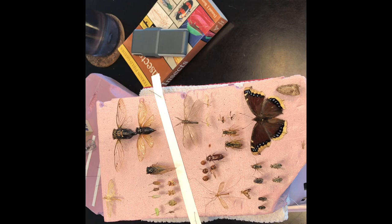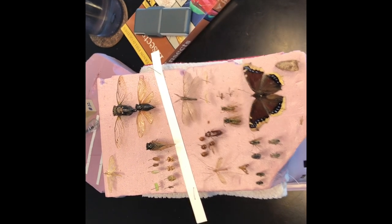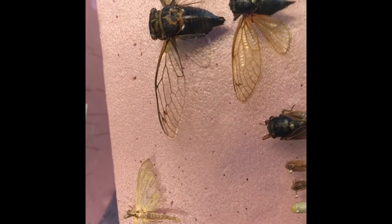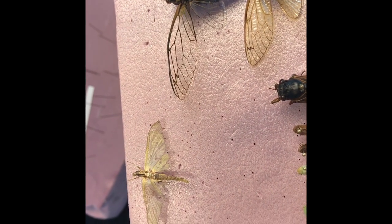These insects are those that were either caught against my windows in the house or were easily collected outside. Up here, the first one you see is a mayfly — Ephemeroptera.